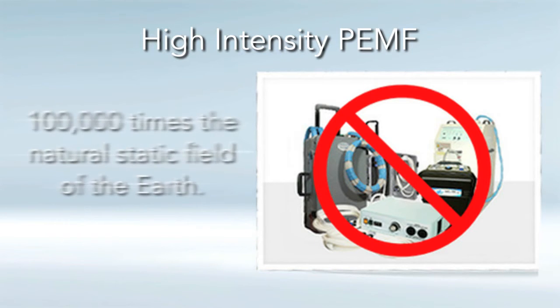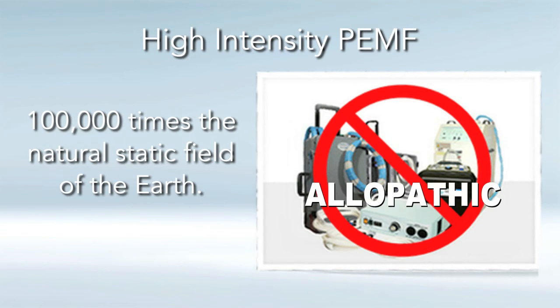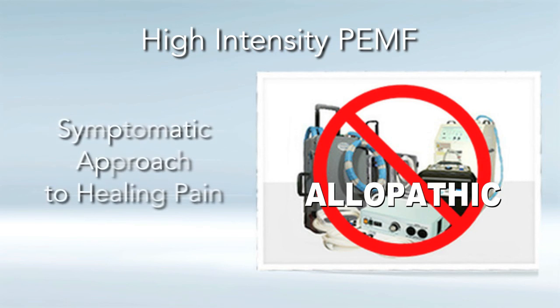Some high-intensity PEMF systems use ridiculously high intensities, upwards to 2 Tesla — that's almost 100,000 times stronger than the natural static field of the earth. I sometimes refer to these high-intensity PEMF devices as allopathic energy medicine because they use a symptomatic approach to healing pain. It's not necessarily healing the body faster, but it can symptomatically numb the pain. Low-intensity systems do that as well, but they do it much more safely.